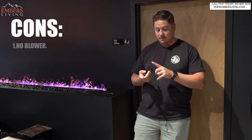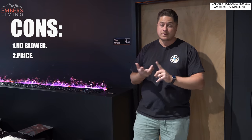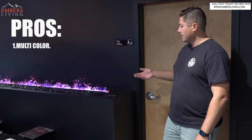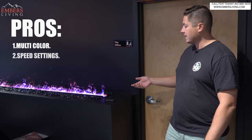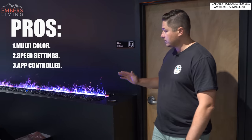Our biggest complaints are no blower and the price — it could be cost prohibitive for some customers. What do I love about it? I love the multicolor, I love that you can change the speed settings, and I love the fact that it's app-controlled. All super cool stuff.